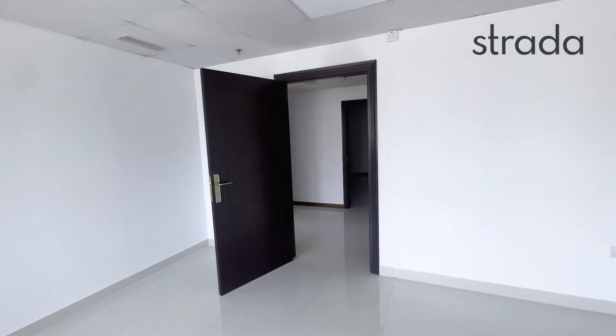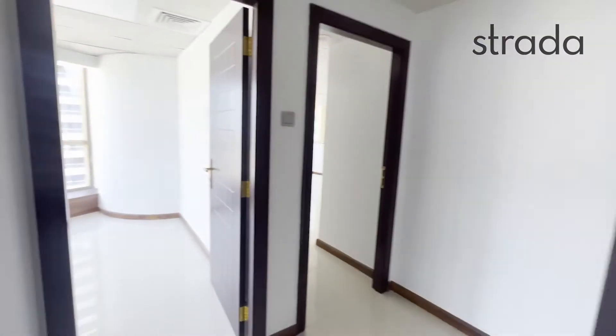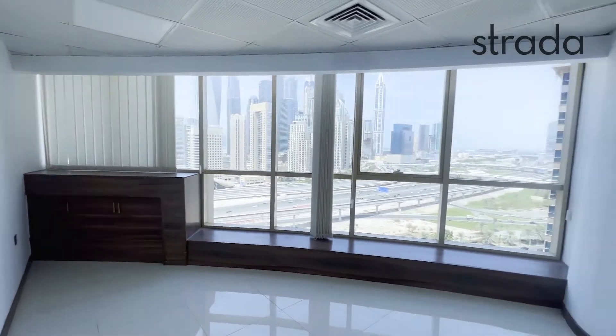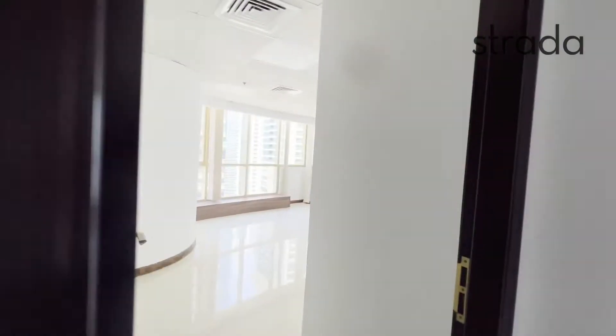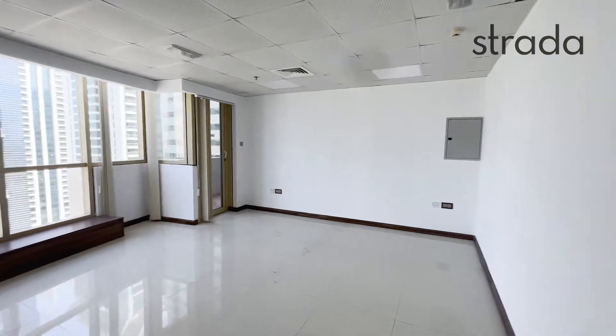And then we have two further rooms just to the left which would be very well used as a manager room. Once again you have that view out the window of the marina — it's an excellent view — and then we have a final room which also has access to a balcony area.